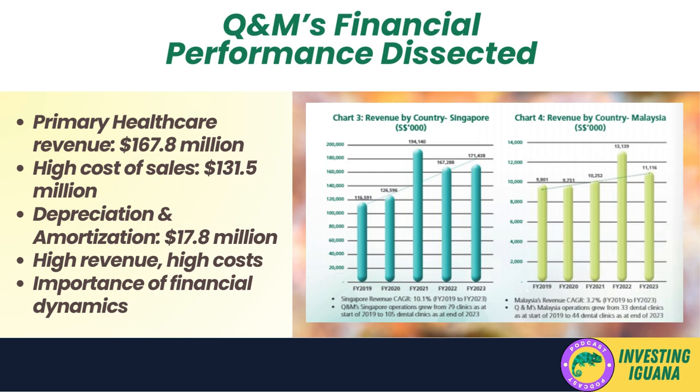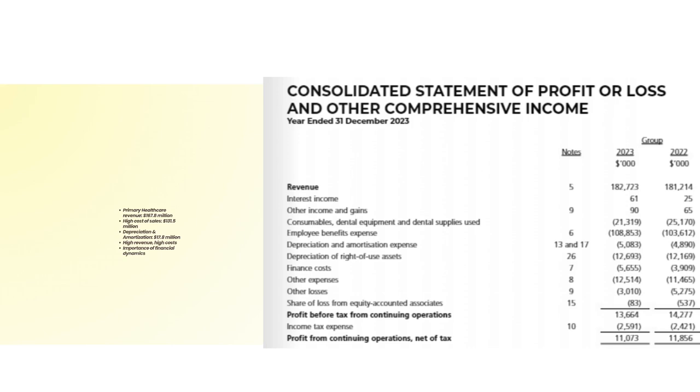Let's dissect Q&M's financial performance further. The primary healthcare segment was the main contributor to revenue, generating a substantial $167.8 million dollars — accounting for 92 percent of total revenue. This high figure is indicative of a large volume of dental procedures, such as teeth cleanings and fillings, being performed. However, the cost of sales, which includes all direct costs to produce the goods or services sold, was quite high, amounting to $131.5 million dollars or 72 percent of total revenue.